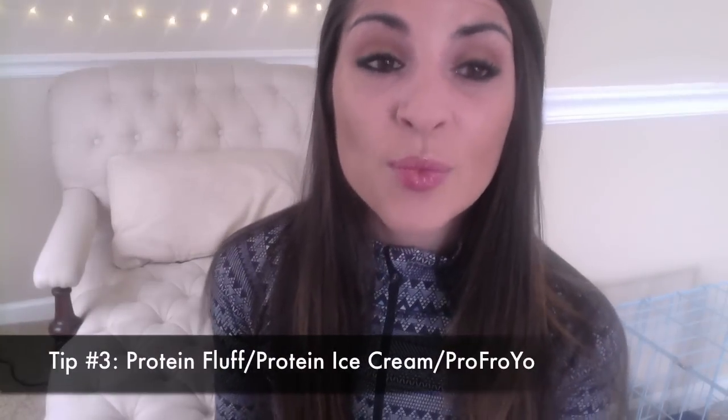Up next we have protein fluff, protein ice cream, protein froyo — there's tons of variations. What I typically do is use almond milk and ice, about a cup of each. Then I add a scoop of protein powder, a tiny bit of xanthan gum, a couple servings of sugar-free fat-free pudding mix, and stevia to taste. Sometimes I'll add cocoa powder and Greek yogurt depending on my macros for the day.